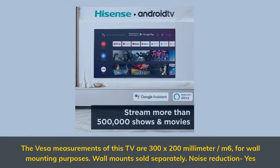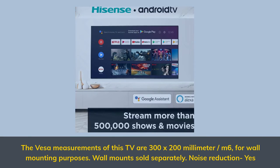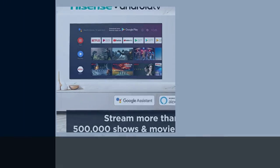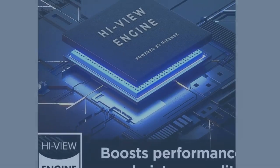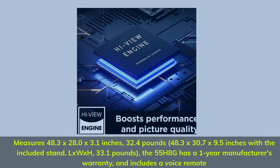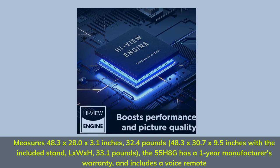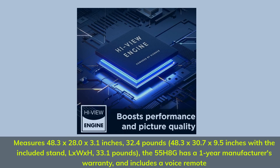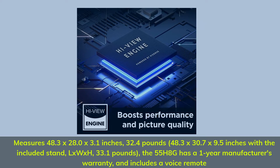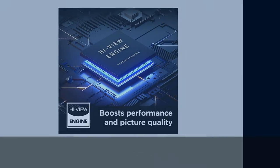The VESA measurements of this TV are 300 x 200 mm for wall mounting purposes. Wall mounts sold separately. Noise reduction: yes. Measures 48.3 x 28.0 x 3.1 inches, 32.4 lbs — 48.3 x 30.7 x 9.5 inches with the included stand, 33.1 lbs. The 55H8G has a one-year manufacturer's warranty and includes a voice remote.